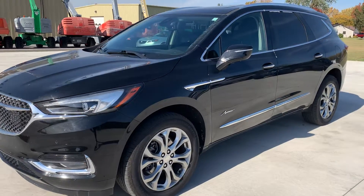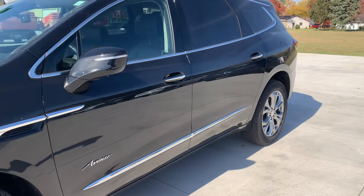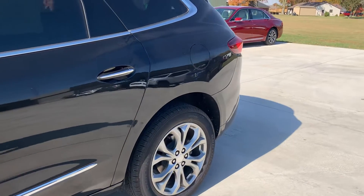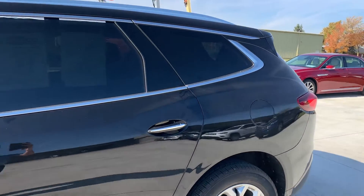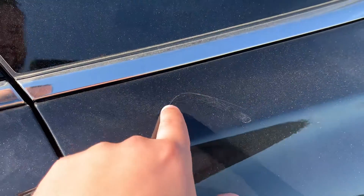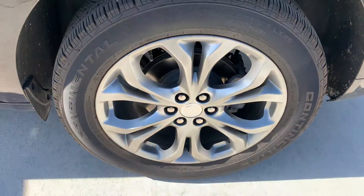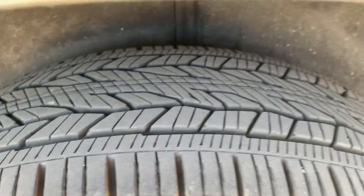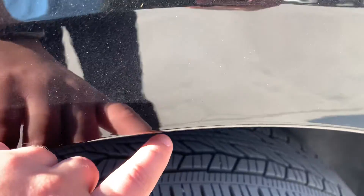Just gonna go down the driver side here. Looks pretty clean — not noticing any dings or dents. Looks like there's a little scratch right here. Wheels look good, tires look good. Noticed another little scratch.